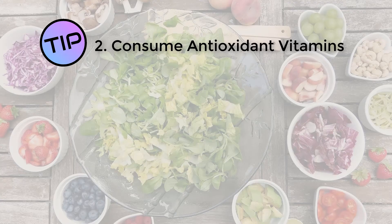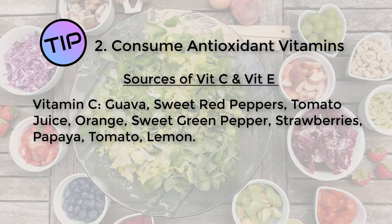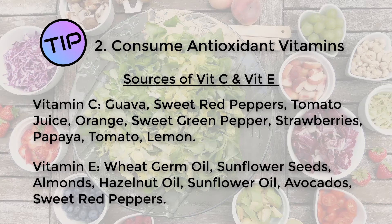So what foods should you be consuming to get plenty of vitamin C and vitamin E? Foods that are rich in vitamin C include guava, sweet red peppers, tomato juice, orange juice, sweet green peppers, strawberries, papaya, tomatoes and lemon. Vitamin E rich foods include wheat germ oil, sunflower seeds, hazelnut and hazelnut oil, sunflower oil, avocados and sweet red peppers.